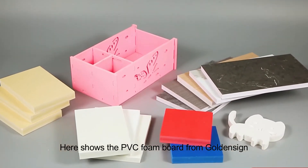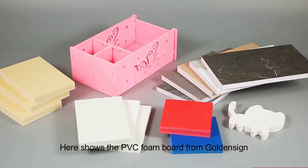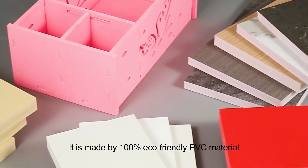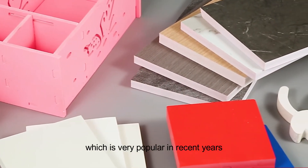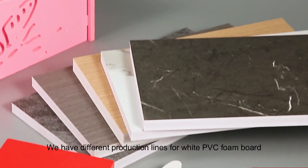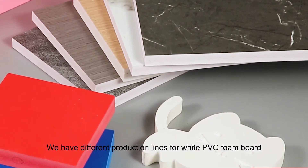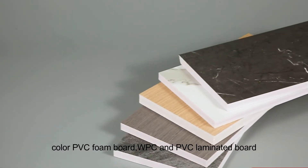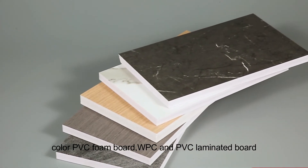Here is the PVC foam board from GoldenSign. It is made by 100% eco-friendly PVC material, which is very popular in recent years. We have different production lines for white PVC foam board, colour PVC foam board, WPC and PVC laminated board.